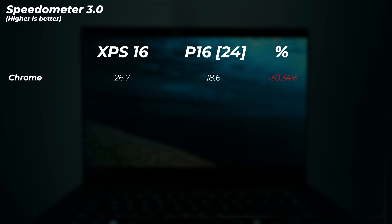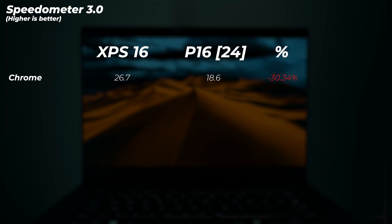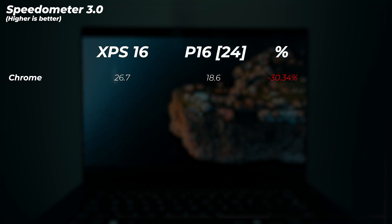In the Speedometer browser test, the XPS 16 is quite a bit faster — the P16 is about 30% slower. Both are running the same browser, but performance seems better on the Intel platform here.